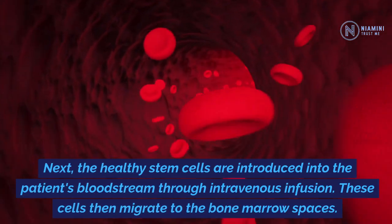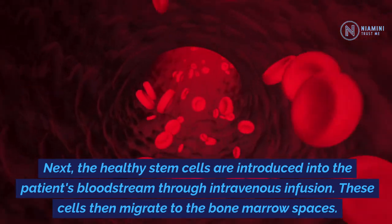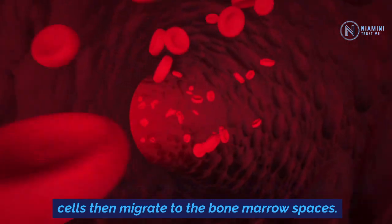Next, the healthy stem cells are introduced into the patient's bloodstream through intravenous infusion. These cells then migrate to the bone marrow spaces.